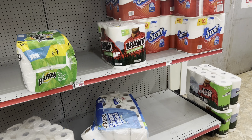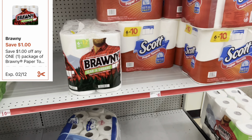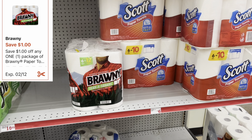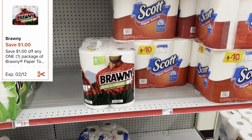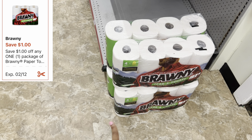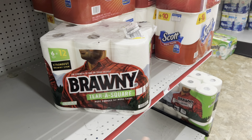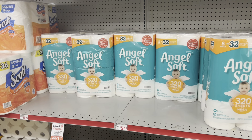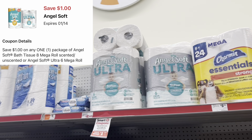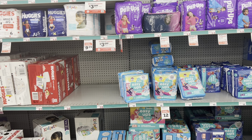For paper towels, we got a one-dollar digital for Bounty. The cheaper two-roll pack is around $5.25 or $5.50 — my store doesn't carry it. Some accounts have a $1.50 digital for the two-roll pack. You could also grab the four-equals-eight pack at $9.95 with the dollar digital. For tissue, we have a one-dollar digital for Angel Soft at $5.95, including the ultra or scented varieties.